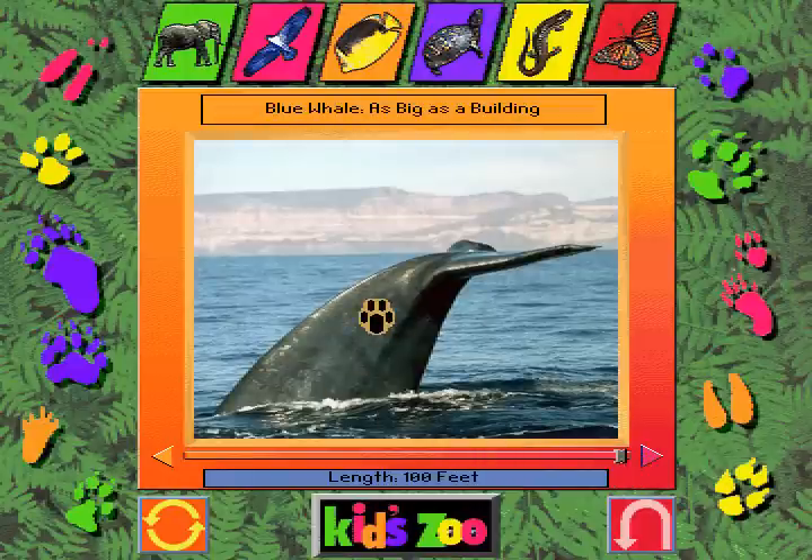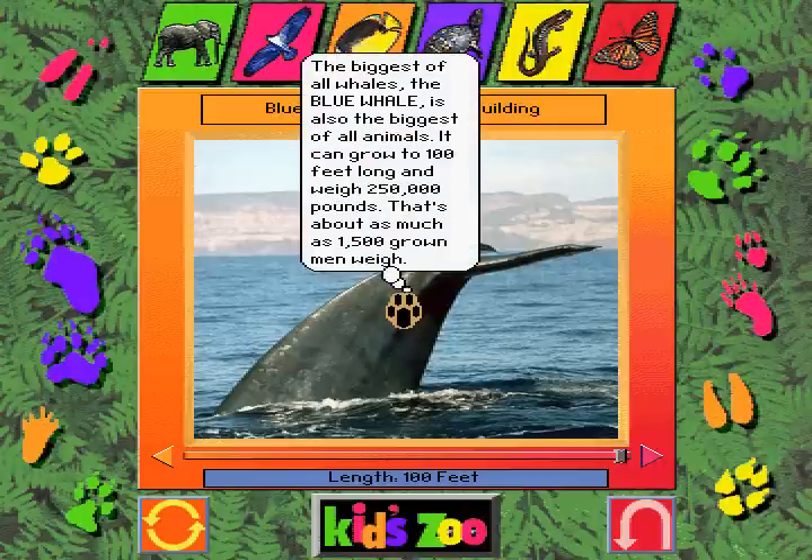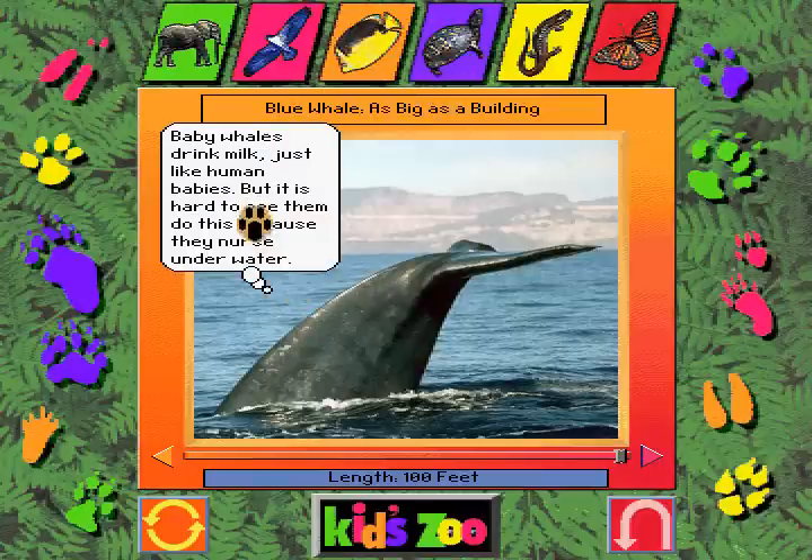Blue whale — as big as a building. The biggest of all whales, the blue whale, is also the biggest of all animals. It can grow to 100 feet long and weigh 250,000 pounds. That's about as much as 1,500 grown men weigh. Baby whales drink milk, just like human babies, but it's hard to see them do this because they nurse underwater.